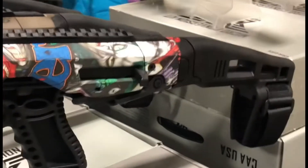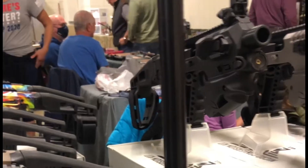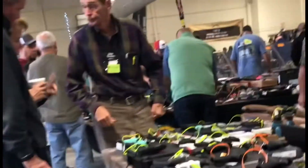Some surplus military gear. I thought the paint job on this Glock stock was quite interesting. Just looking around the show - quite a few knives, different pocket knives and such.